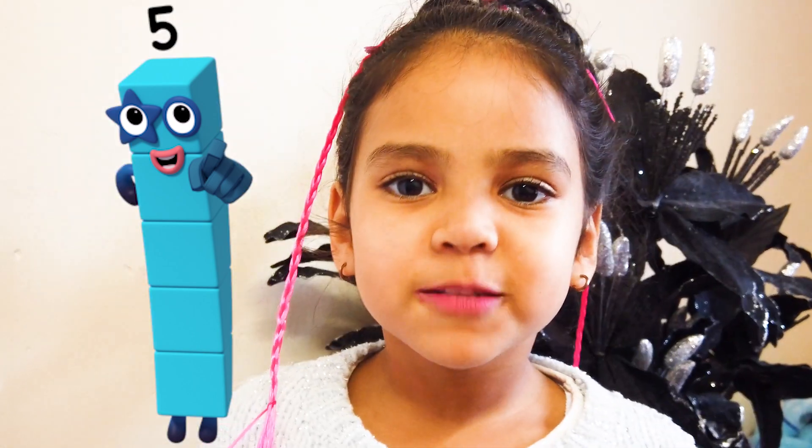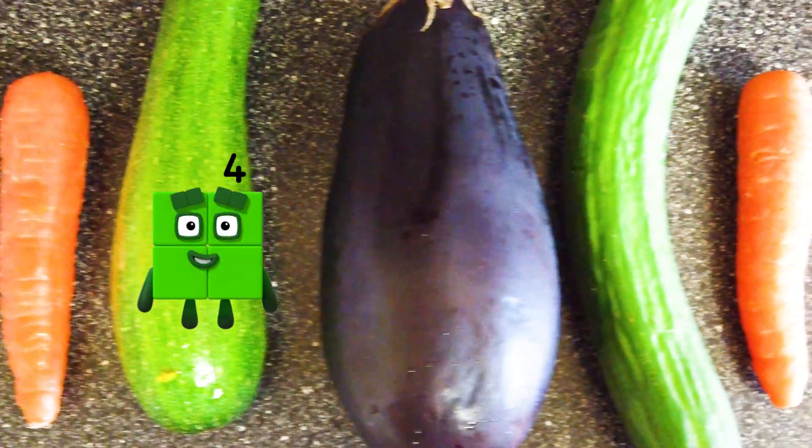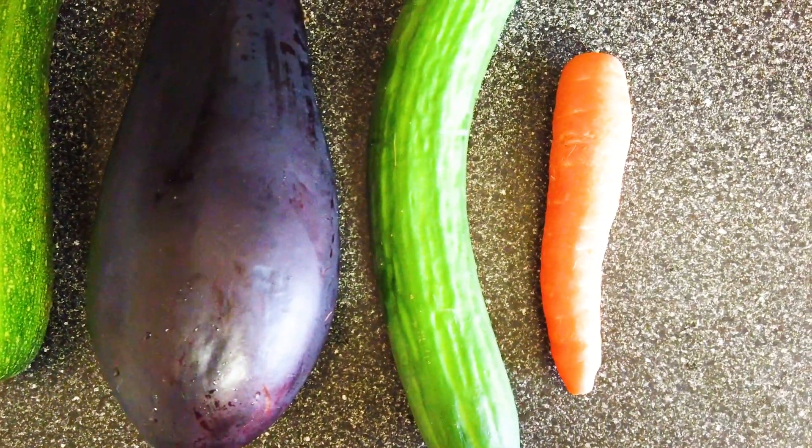Now I have to spot five vegetables! Come with me! I found it! One, two, three, four! I got one arbor sheep, one courgette, two carrots, and a cucumber!